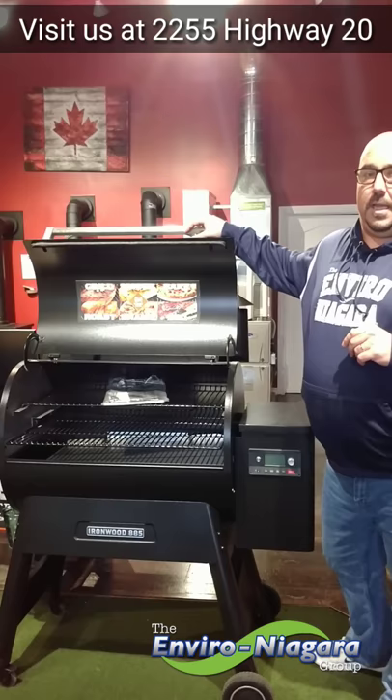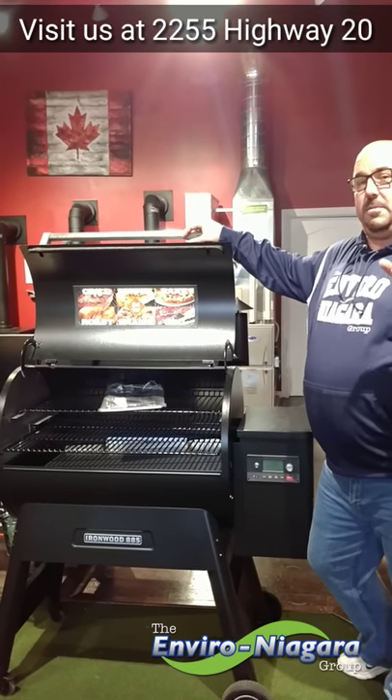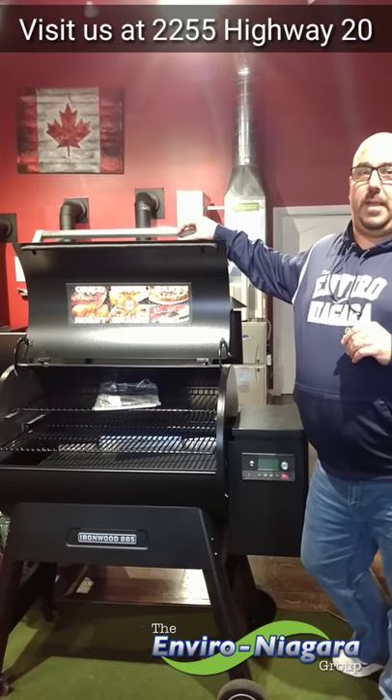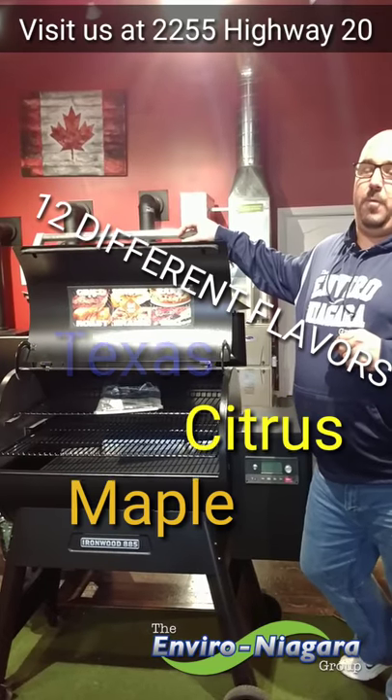If you're interested, come on down. We can show you and teach you all that Traeger has to offer. This is probably one of the best barbecue smoker cooking machines on the market. Twelve different kinds of flavors. Come on down to Enviro & Agri-Crew for barbecue — you won't be disappointed.